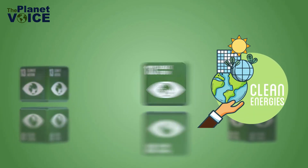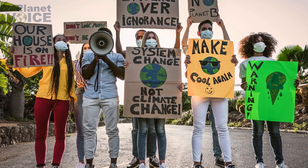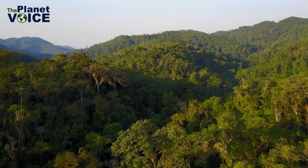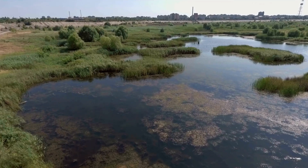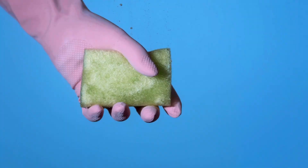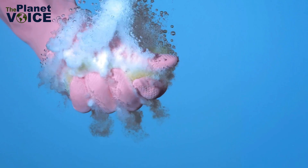Countries around the world are adopting clean energy targets, but progress needs to be faster and more ambitious. Second, protecting and restoring our planet's natural carbon sinks — forests, mangroves, and peatlands — is critical. These ecosystems act as sponges, absorbing CO2 from the atmosphere.